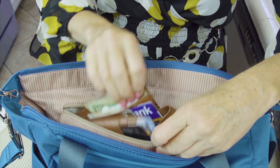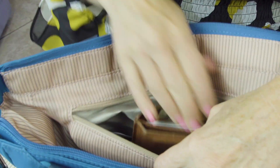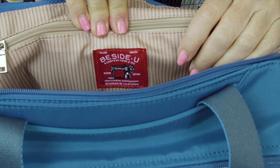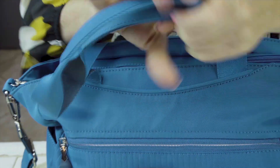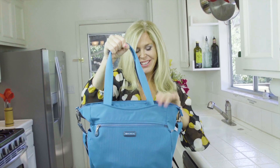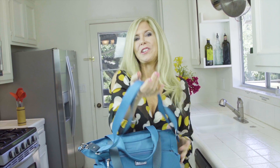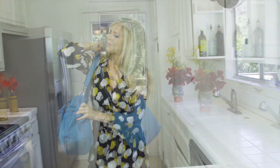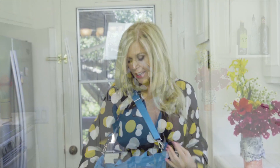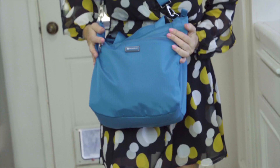I can just throw the whole thing in there. I have a small wallet — you might have a bigger wallet — but it is roomy. You zip it up and no one gets your important information. It has really high-quality straps; they're strong and they're not going to fray. You can use it as a clutch or you can put it on your shoulder. It is big enough that I can even put a smaller purse in it. This will last me for all I need to do in a single day.